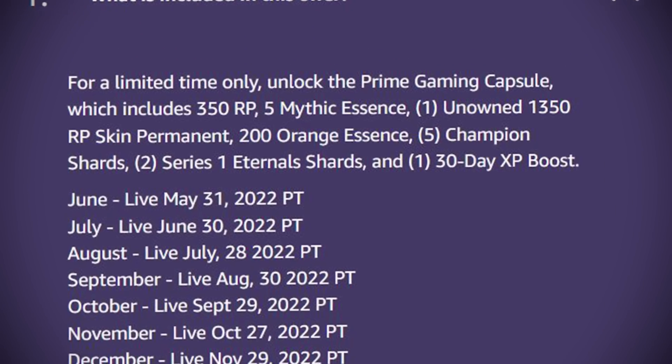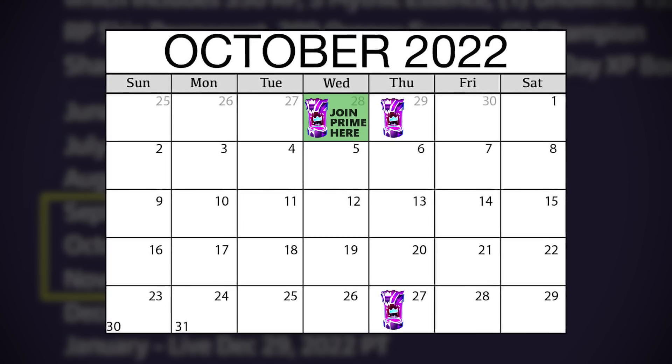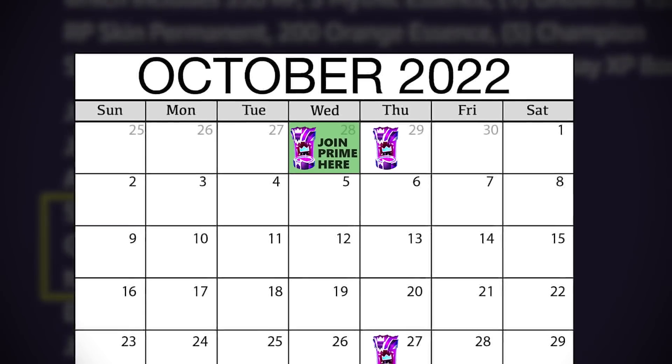You will be able to claim the September, October and November capsule over a 30 day period. If you join Prime for one month on the 28th of September, there will be 3 capsules available to claim, one at a time over a 30 day period.